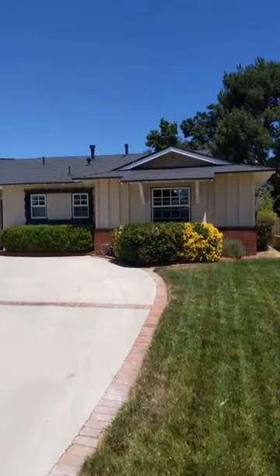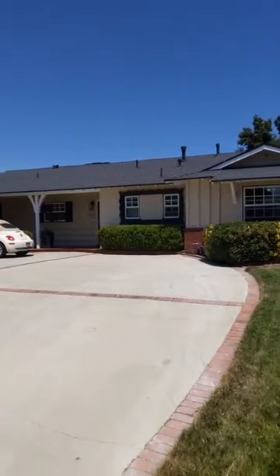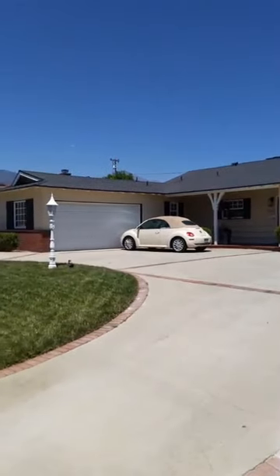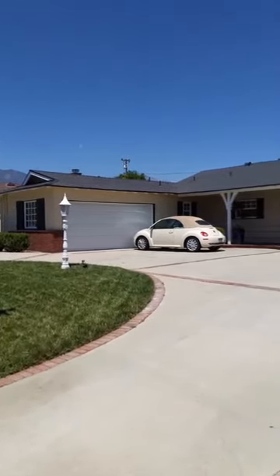Good afternoon everyone, we're here for another fantastic Facebook live open house here in Claremont, California. This time we're at 1562 Mural Drive here in Claremont.